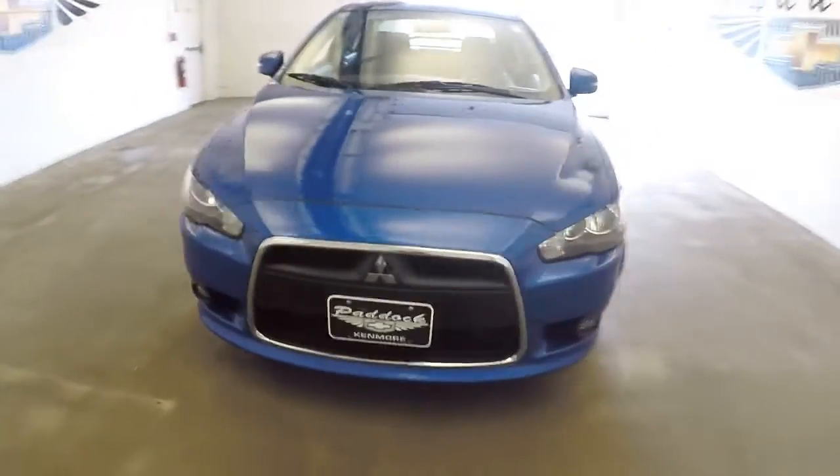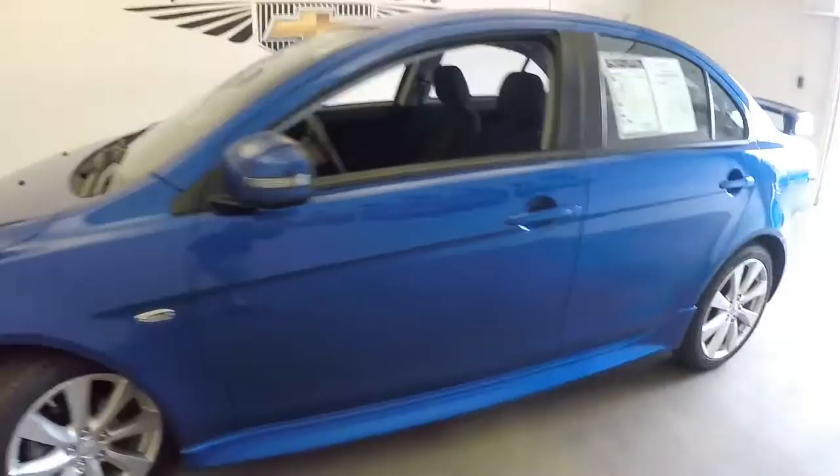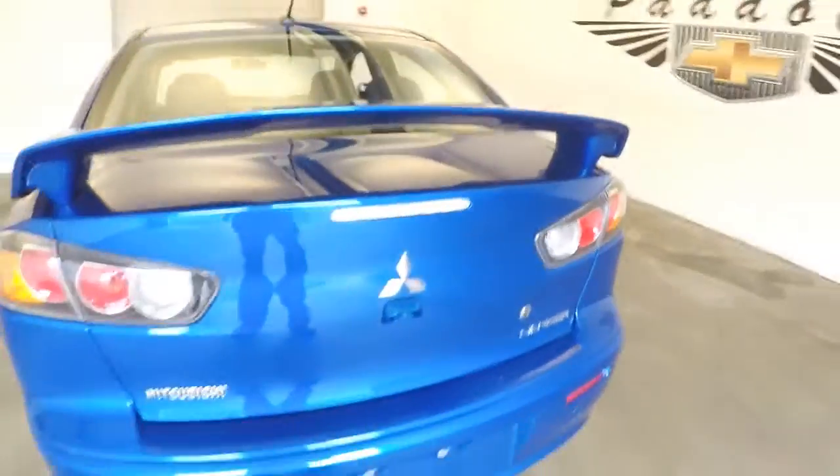2015 Mitsubishi Lancer in laser blue. We're going to do a quick walk around just to help you see the condition of this vehicle. It's in really nice condition, with plenty of trunk space and a spoiler on the back.